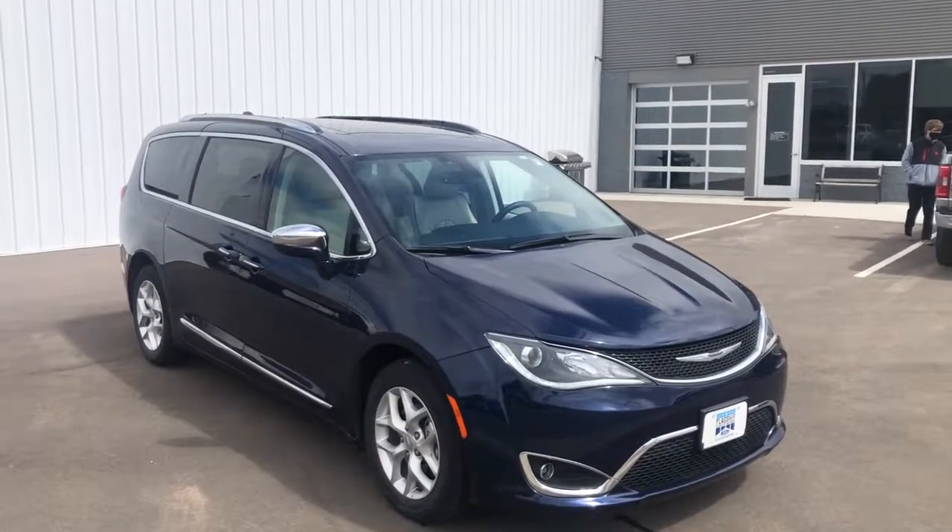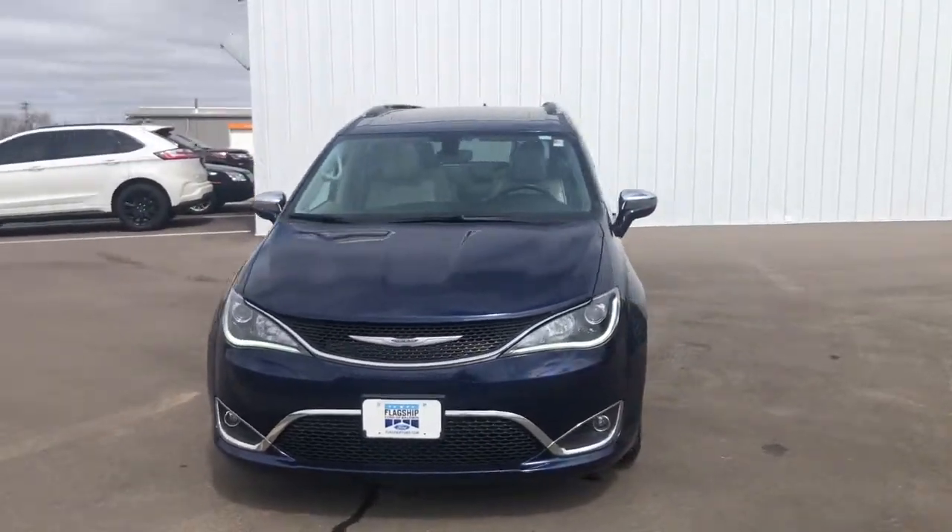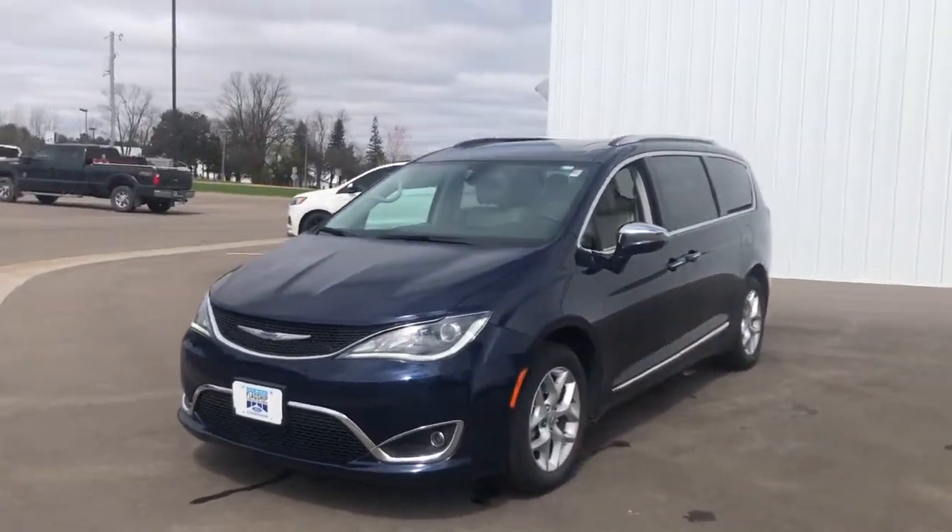Enjoy the view of this 2020 Chrysler Pacifica. This vehicle still has fewer than 25,000 miles on the clock, so it won't last long.